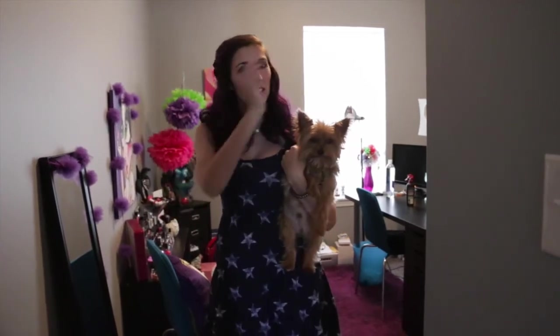This is Bauer. Hey guys, I'm Jess and today on Beauty Pop I'm going to show you my beauty room — and this is Bauer. He's joining us for the ride.